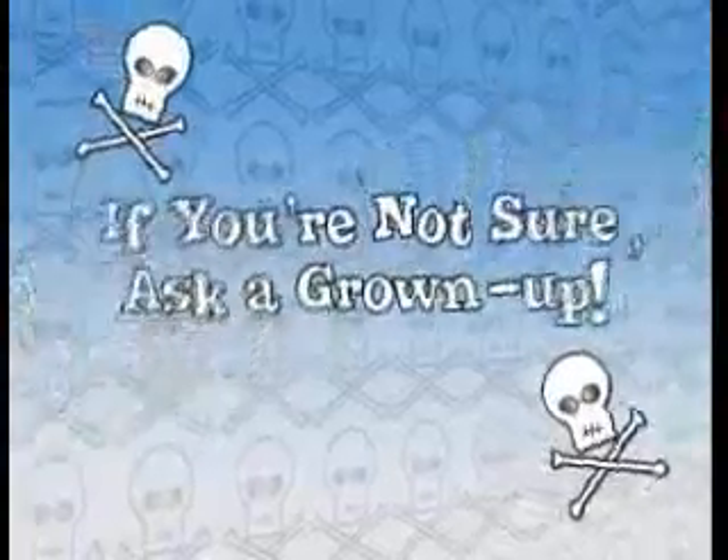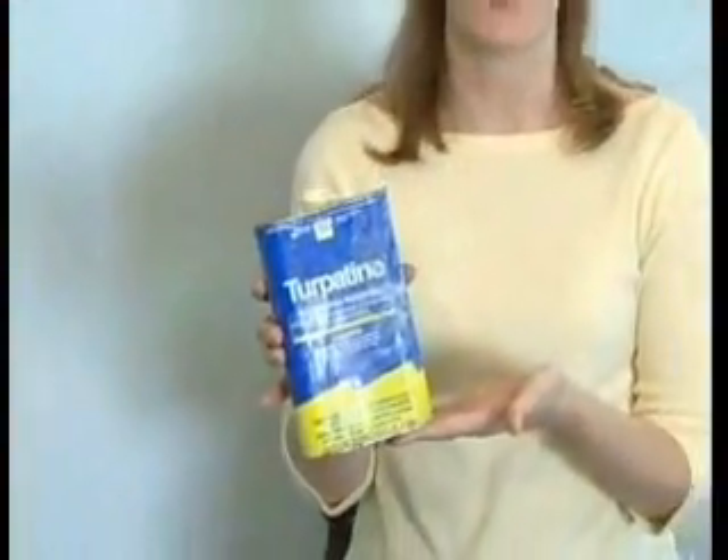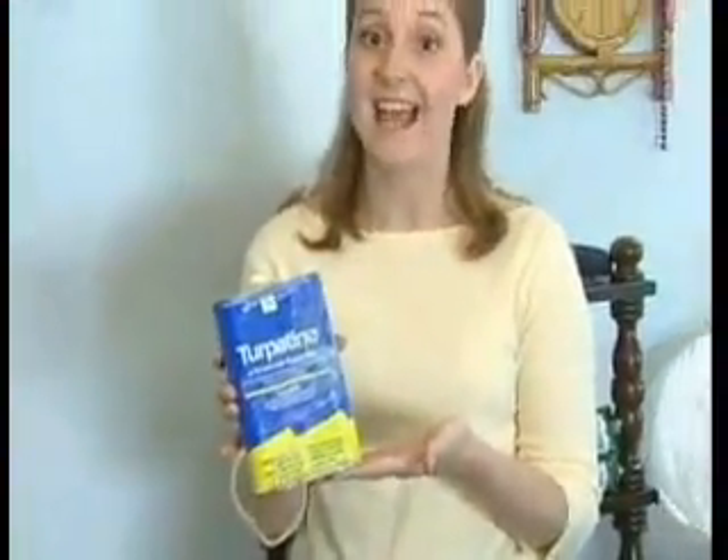Never eat or drink any kind of paint, even if it has a name like sweet vanilla melon — it's still a poison. And if you don't know what to do, ask a grown-up. We also talked about nail polish remover as a poison in the bathroom — well, paint remover is a poison too. It can be a poison to your eyes, nose, and skin.